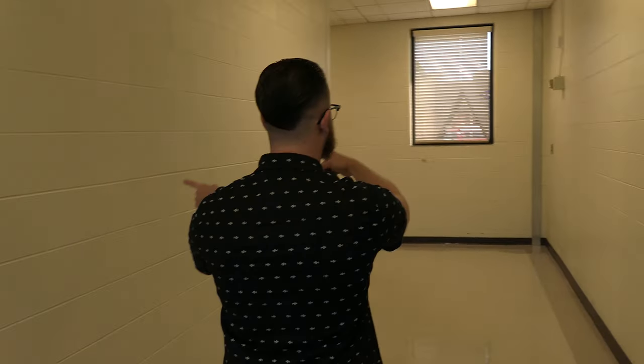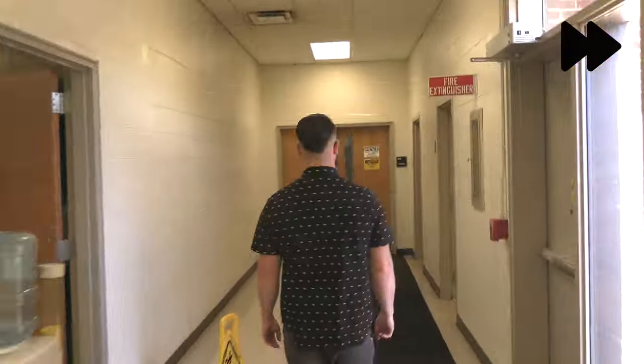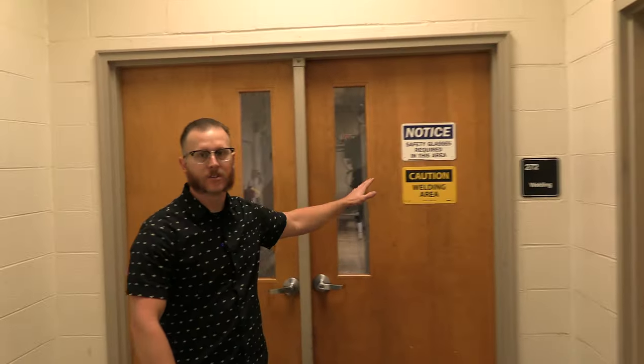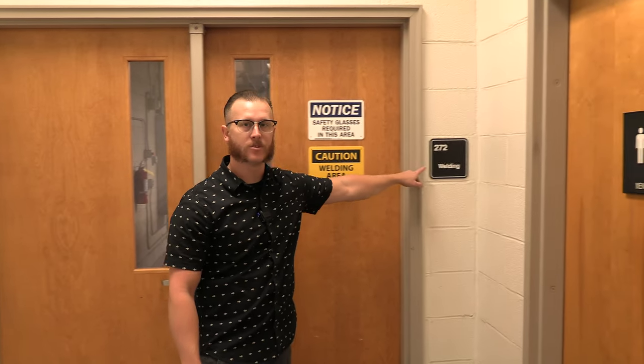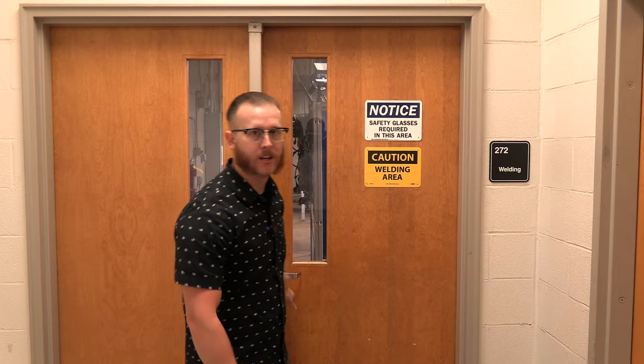If you come straight in and go around the corner, that'll take you straight into the welding lab. These double doors go straight into the welding lab — it is room 272. There are big welding signs everywhere, it's kind of hard to miss, but if you get here, you've made it.